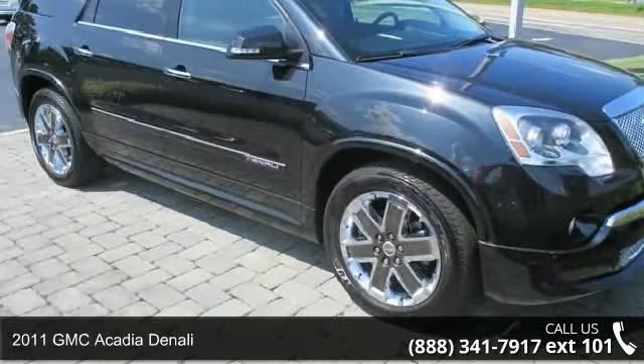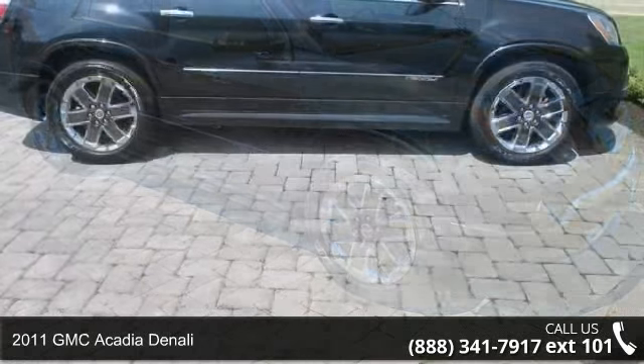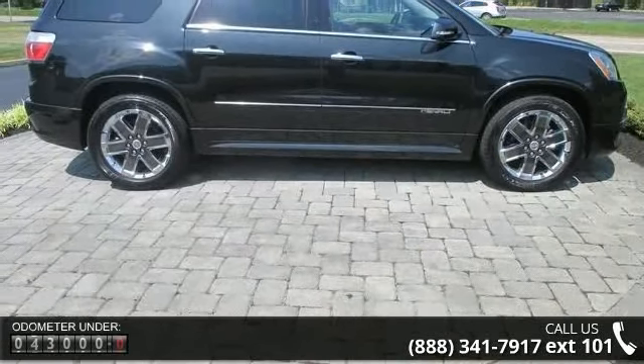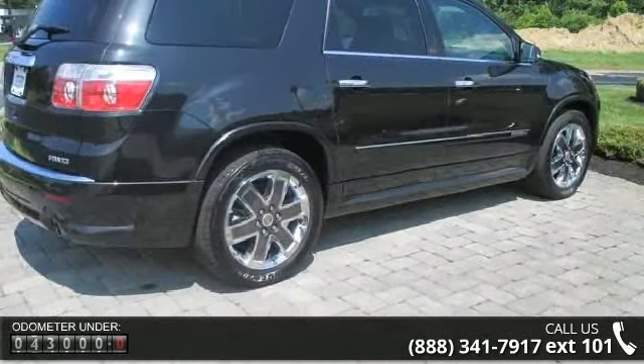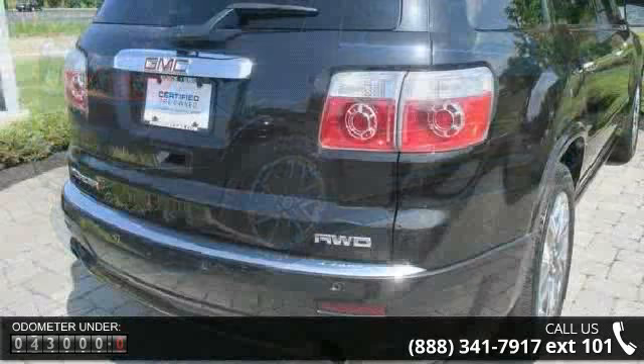Step into the 2011 GMC Acadia Denali — this may be the set of wheels you've been looking for. Some of the top features included with this vehicle are power windows, leather interior, occupant sensing airbag, auto dimming door mirrors, and variably intermittent wipers.